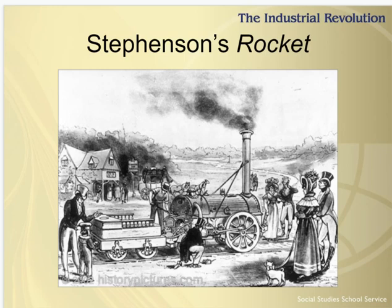Stevenson's Rocket. Just a few years later, George Stevenson designed and built the Rocket, the first steam locomotive practical for pulling rolling stock, or train cars.